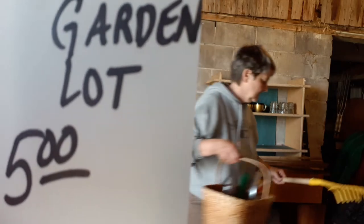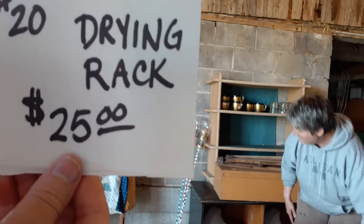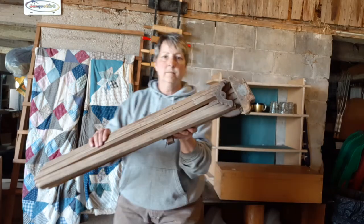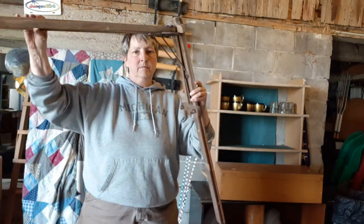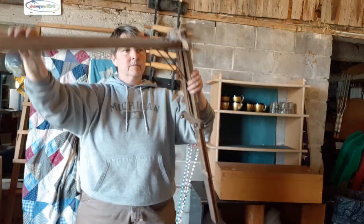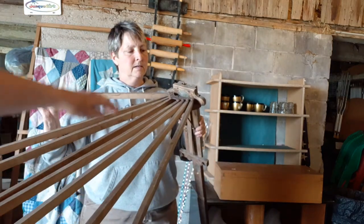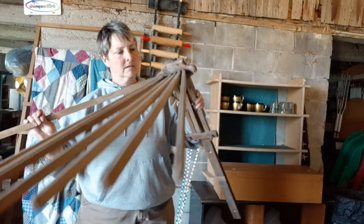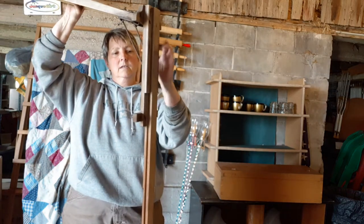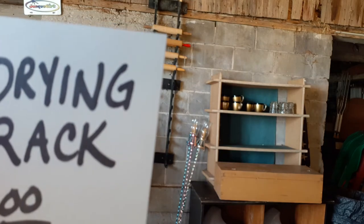Next up, another old drying rack — item number 20 at $25. This is a neat one; it has arms that fold out and you can mount it on the wall. After you do your wash tub laundry, you can dry your laundry on this rack. It's got some nice original hardware on it with the maker name on it. Good old original piece there. That's number 20, the drying rack at $25.